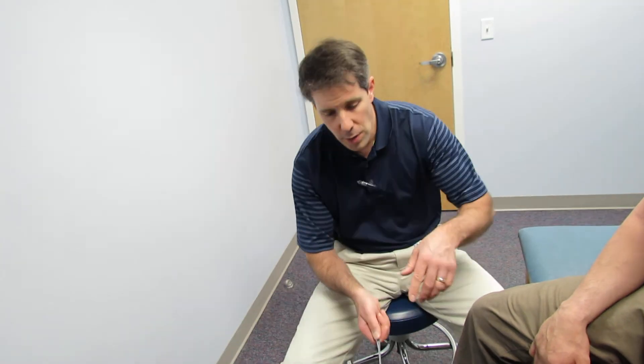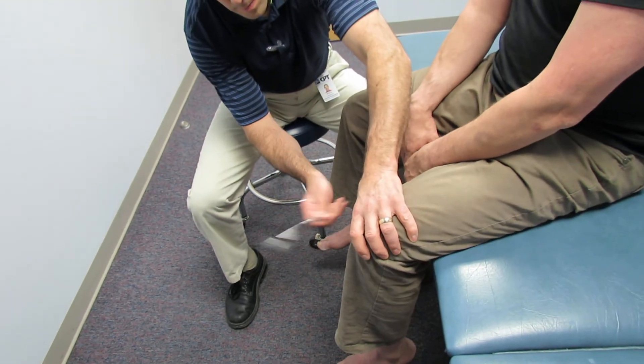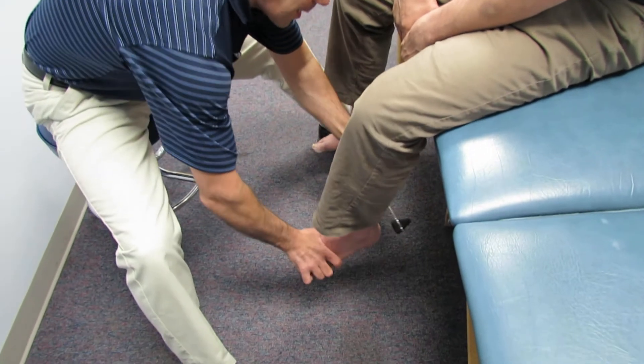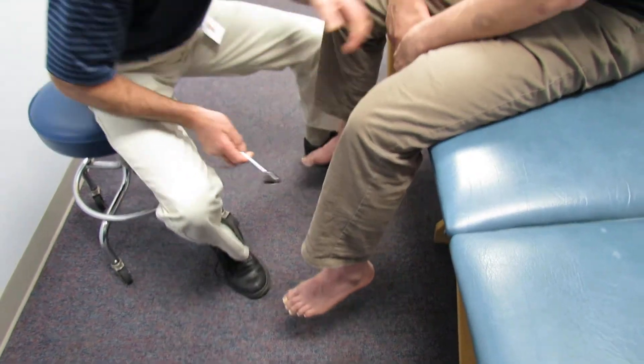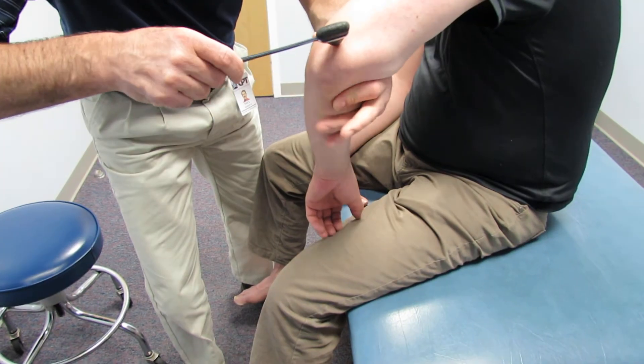The first thing I want to do is start with his lower extremity reflexes. So he's a little hyperreflexive there. Moving to the uppers — hyperreflexive here also. Relax that arm.